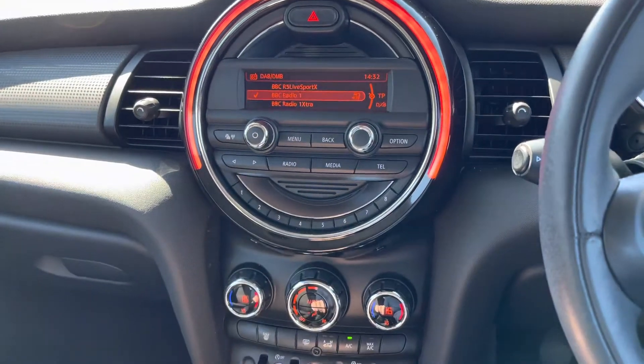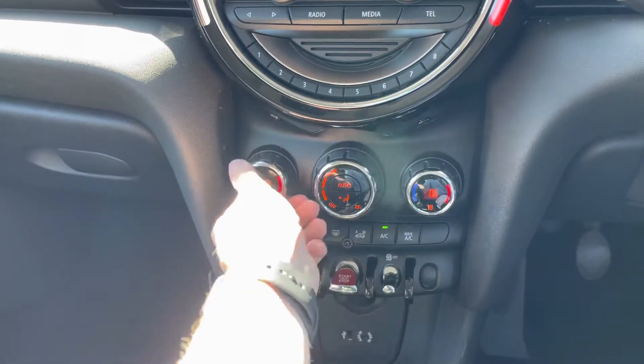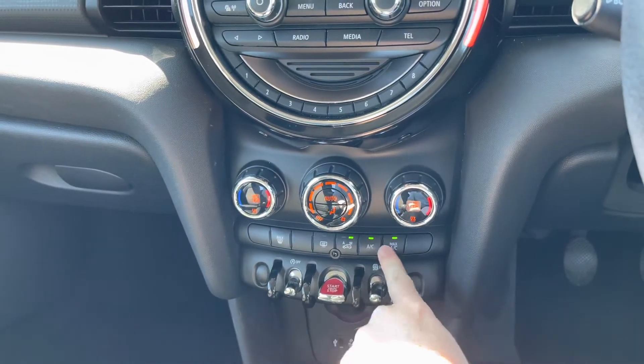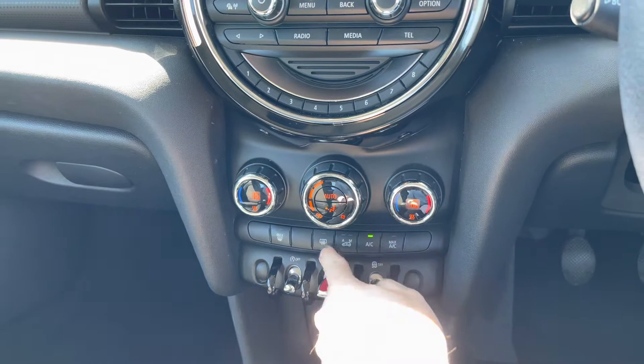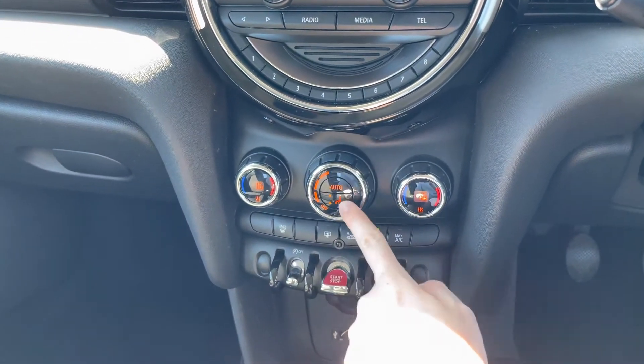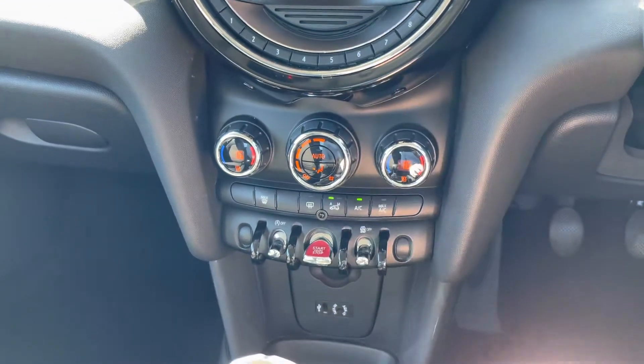Moving down below, you have the optional extra of automatic dual-zone climate control, allowing the driver and passenger to make their own preferred temperature choices for their side of the vehicle — preventing any arguments about being too hot or too cold. It's very easy to use, with an auto button in the centre along with buttons for changing the direction of airflow.